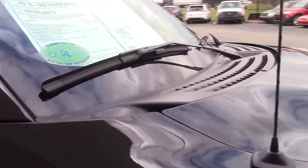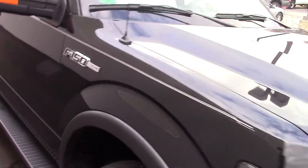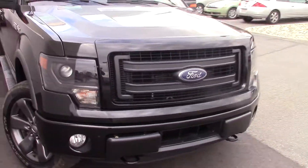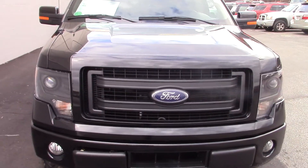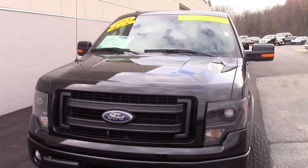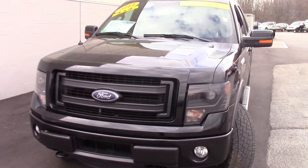Please call me, Steve McGinn, or come in. So we can get you in this truck or one of the many other ones we have here on our lot. If you have any questions, Steve McGinn, 317-852-2231. Thank you.